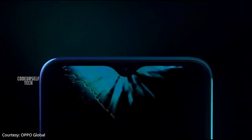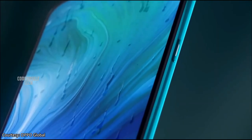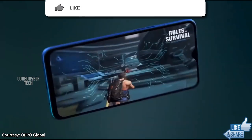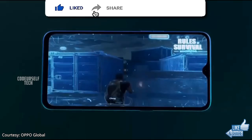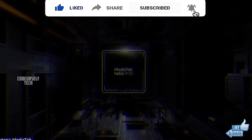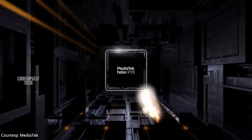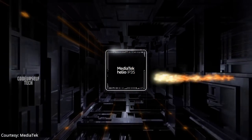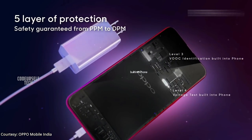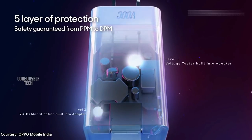The Oppo A8 comes with a 6.5 inch HD Plus IPS LCD display with an 89% screen-to-body ratio, a rear-mounted fingerprint sensor, and face unlock support. The Oppo A8 is powered by the MediaTek Helio P35 processor, housing a 4,230mAh battery with an 18W fast charger out of the box.